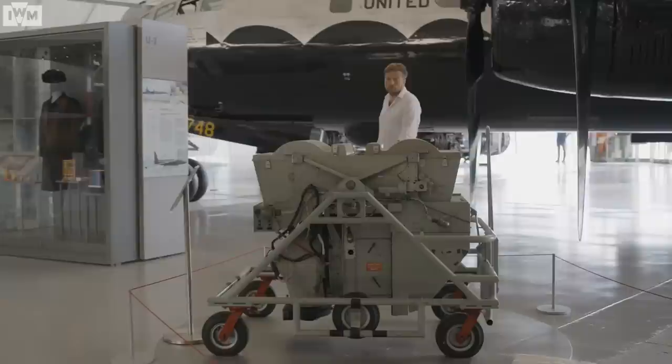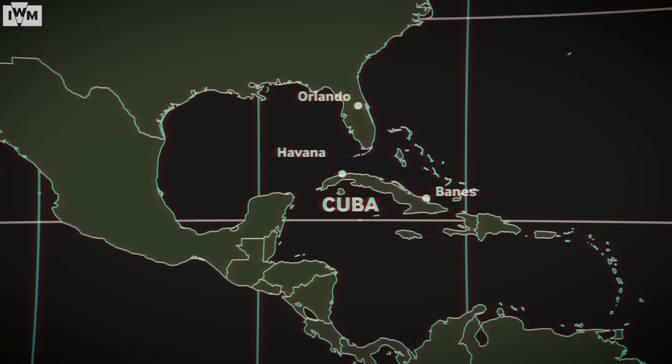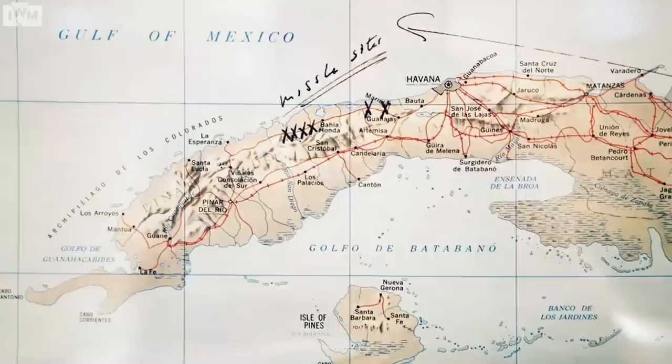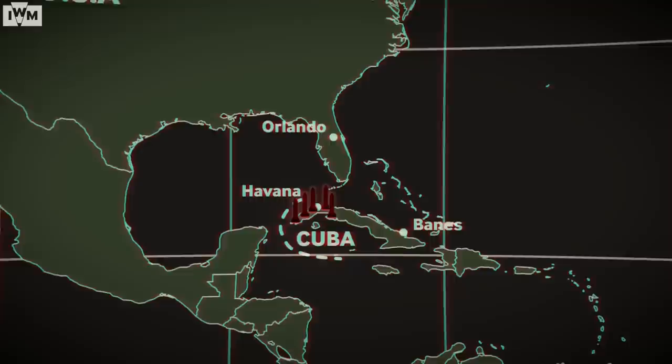The camera used on the U-2 was the Hycon Model 73B, known as the B camera, capable of identifying objects as small as two and a half feet from a height of 60,000 feet. The photos clearly revealed medium-range and intermediate-range ballistic nuclear missiles under construction in Cuba, with the capacity to reach San Francisco. While Soviet missiles already had the capacity to reach across the US, the political implications of having them on America's doorstep were enormous. Kennedy's options were limited: if he did nothing, the world would think the Soviet Premier had pushed the President into a corner. All of Kennedy's Joint Chiefs of Staff believed airstrikes were the best option, but Kennedy was reluctant, and a middle ground was chosen — a naval blockade of Cuba.